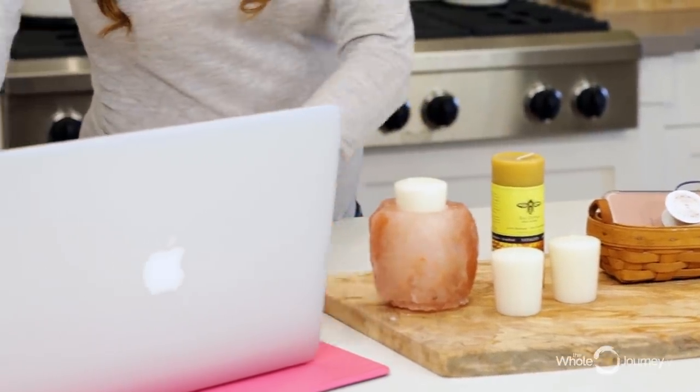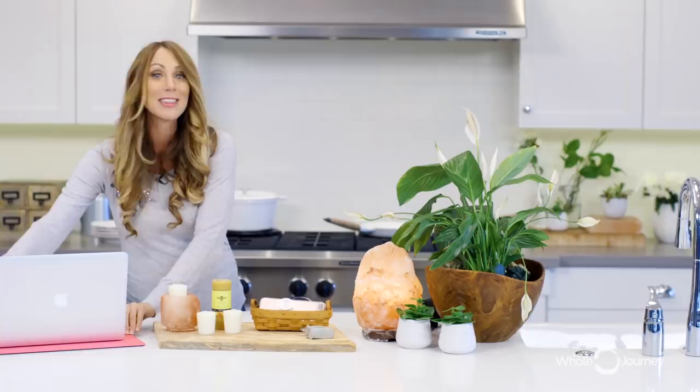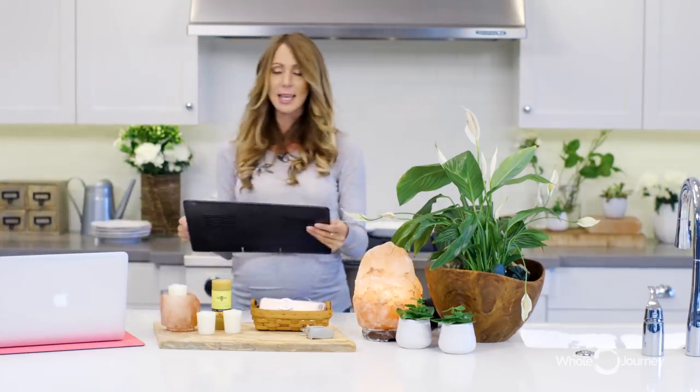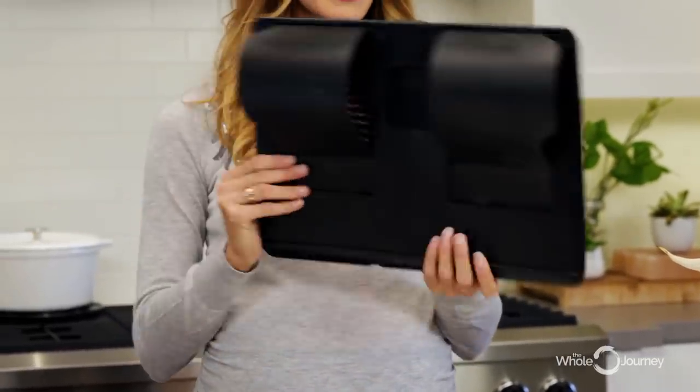This here is a Defender mat that will neutralize EMFs — you can get them in any color. They're great to put your computer on. Do not put your computer directly on your lap. They're called laptops, but we don't want them directly on our lap. Instead, at Amazon or Office Depot, just buy one of these and put your computer on top of it, and that way you're protecting yourself.